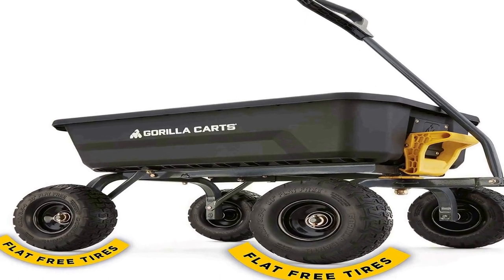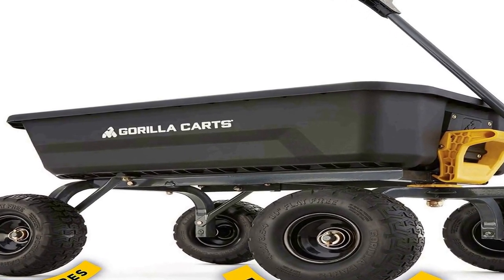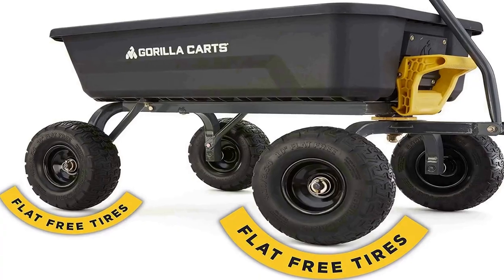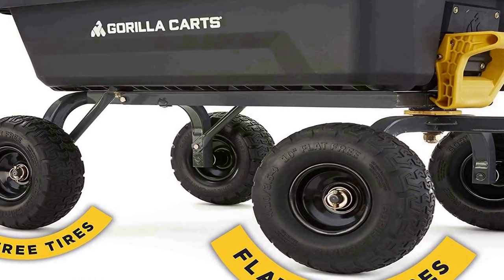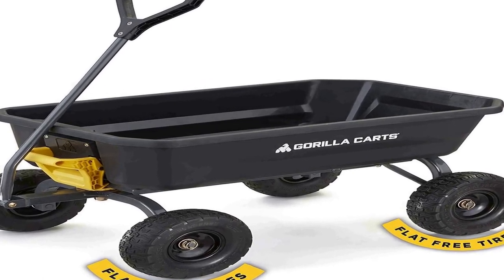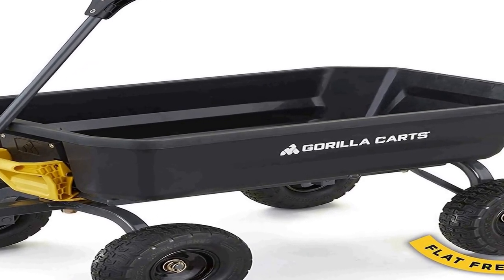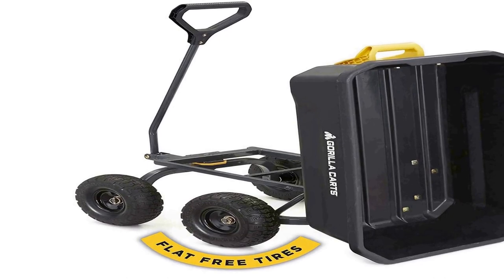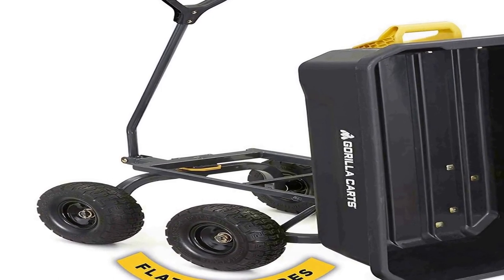The number 3 on the list features never-go-flat 10-inch foam-filled tires that keep you rolling over the toughest terrain. It includes a patented dump feature with quick release for easy unloading, innovative design for simple assembly, superior maneuverability and ground clearance. The tough and durable rust-proof poly bed measures 35 inches by 22 inches with a 600-pound weight capacity and a 1-year limited warranty.